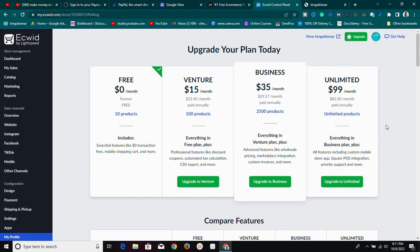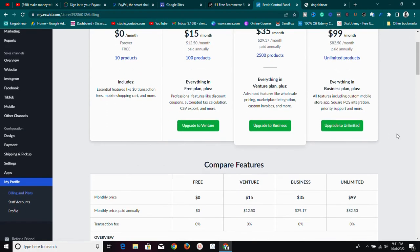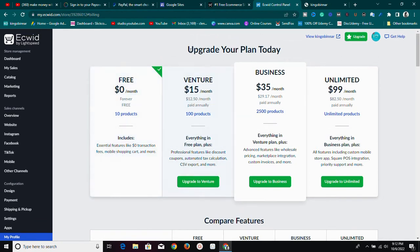If you want a platform where you have it all in one place — create a mobile app, sell on Google Ads, Facebook Ads, Instagram Ads, TikTok — all under one platform, and you're paying $15 per month for 100 products, that's worth it. Doing this with WordPress, $15 per month won't be enough because you'll pay for a lot of things. So $15 per month for 100 products is okay.